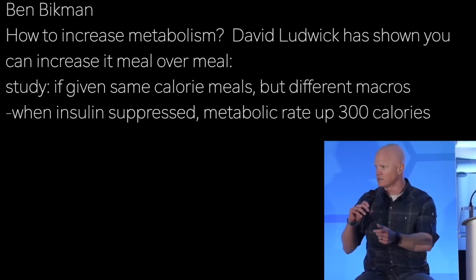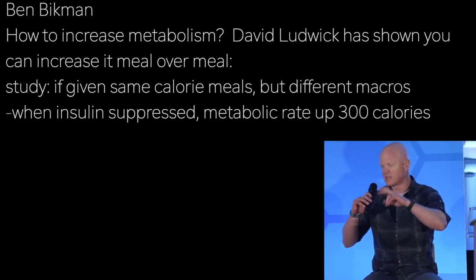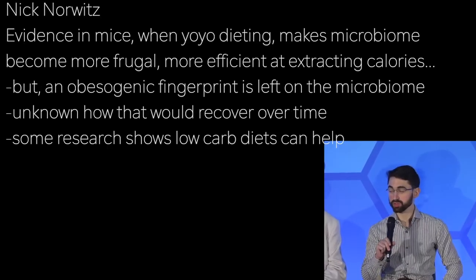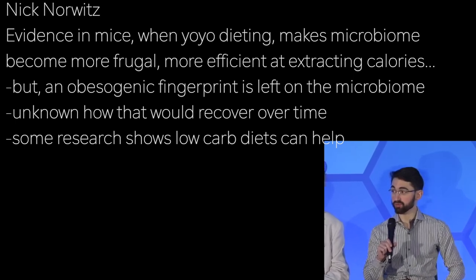That's one small thing you could do to increase metabolic rate, but it requires constant stimulus. There's really nothing you could do to just permanently fix it. There is evidence, particularly in mice, that when you yo-yo diet, the microbiome becomes more frugal and more efficient at extracting calories. So there is an obesogenic fingerprint that is left on the microbiome.